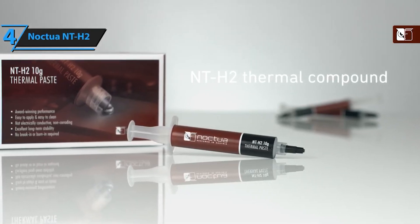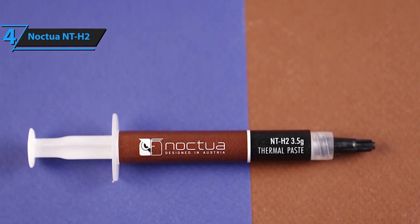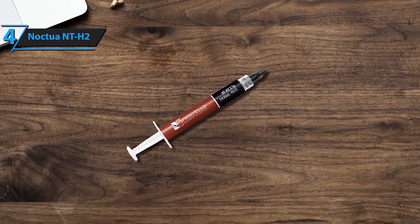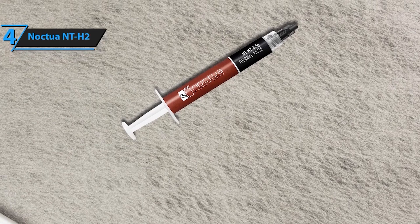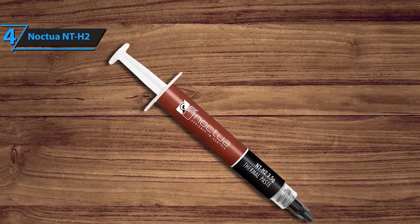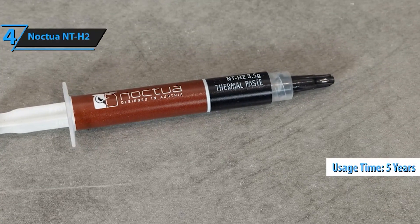Next up at number 4 is the Noctua NT-H2. Noctua's NT-H2 is an upgrade from the popular NT-H1, providing even better thermal performance. It comes with pre-applied applicator tips that make it super easy to spread, ensuring you get the perfect amount every time. Ideal for overclockers and heavy users alike. The NT-H2 thermal paste delivers outstanding heat transfer capabilities, making it ideal for overclocked CPUs and GPUs, as well as high-end gaming systems and workstations. Its advanced formula ensures minimal thermal resistance, optimizing the efficiency of your cooling setup.